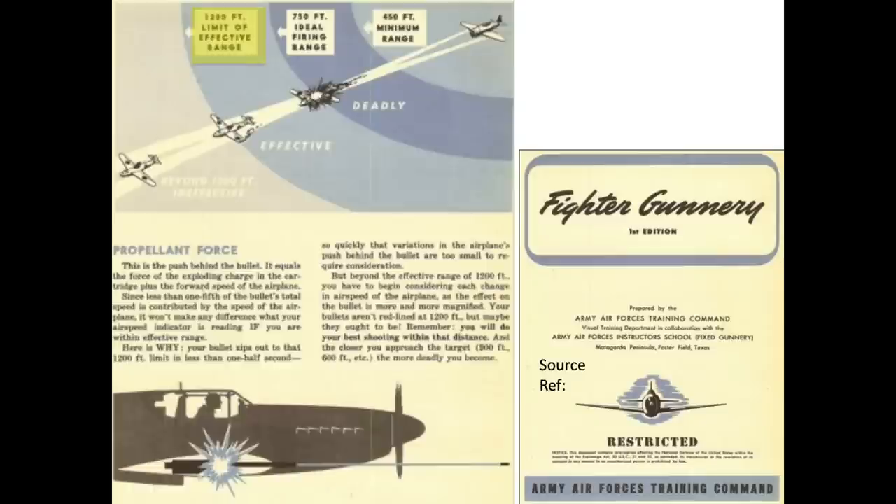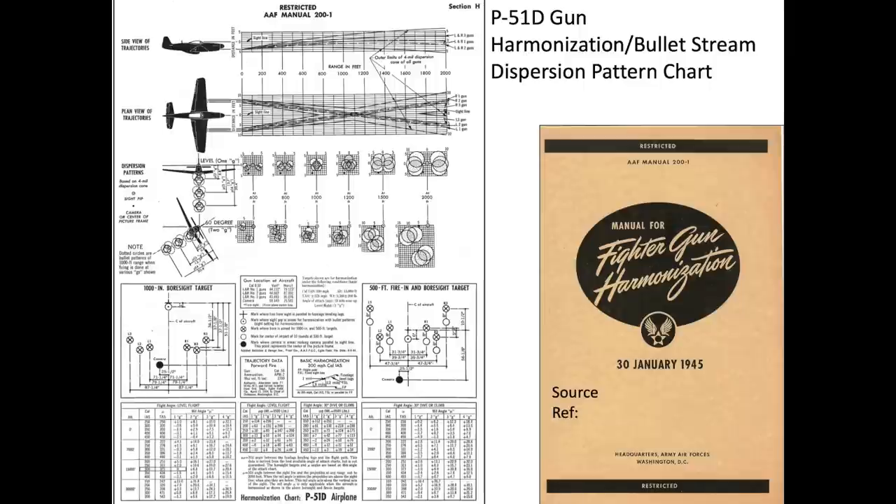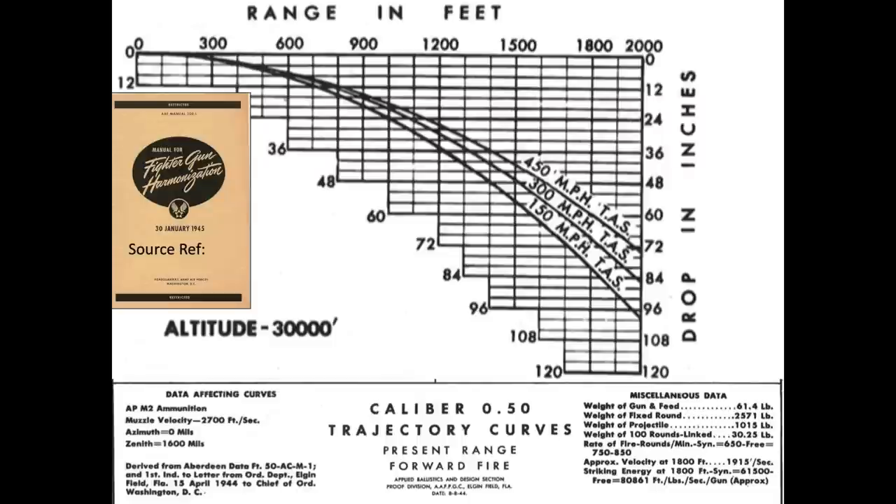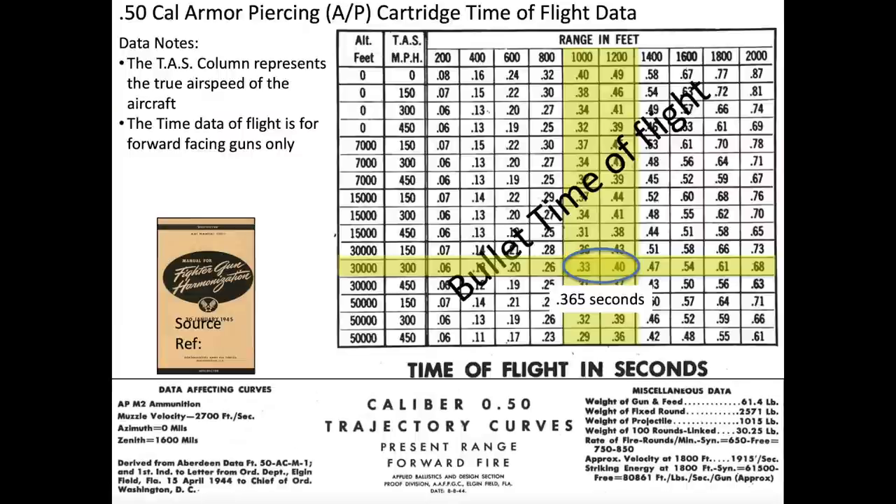The effective firing range of World War II fighters was 400 yards, based on a January 1945 fighter gunnery training manual. This chart represents the P-51 Mustang's gun-converging distances at around 1,100 feet or 366 yards. For an aircraft at 30,000 feet altitude, a P-51 Mustang traveling at 400 miles per hour true airspeed will have its bullets drop 23 inches striking a target at a range of 1,100 feet, with a bullet time of flight of 0.365 seconds.